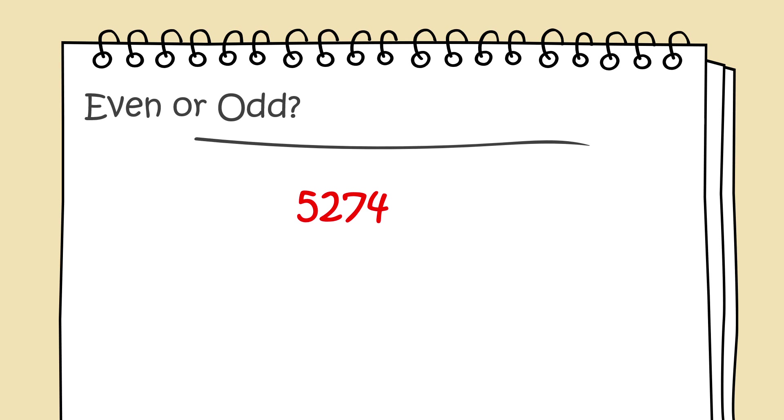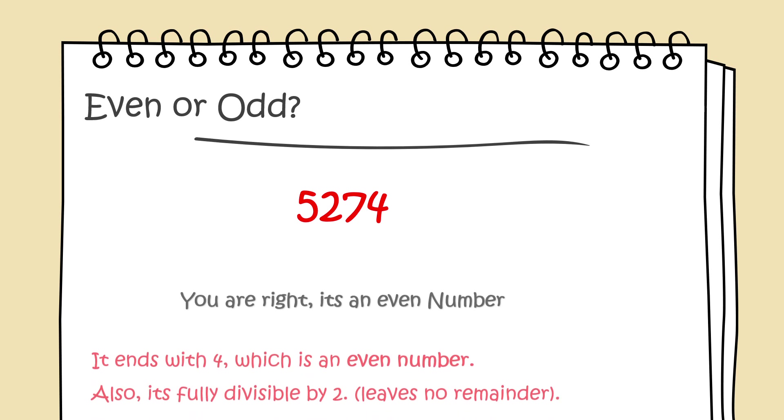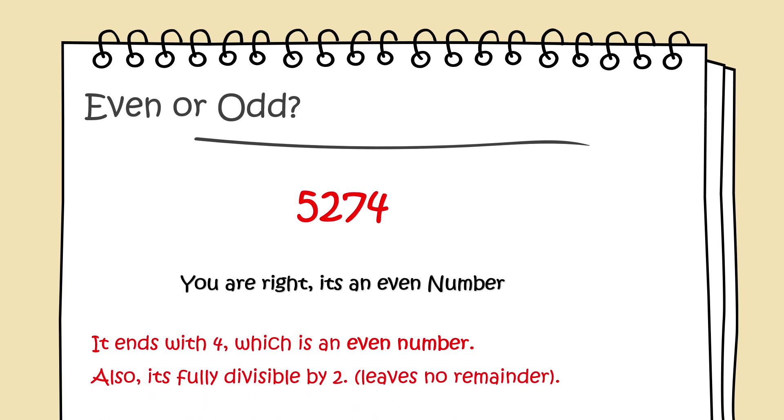Even or odd: 5,274. You're right, it's an even number. It ends with 4, which is an even number. Also, it's fully divisible by 2 — it leaves no remainder.